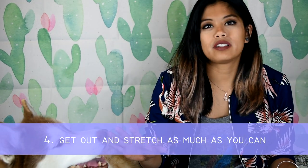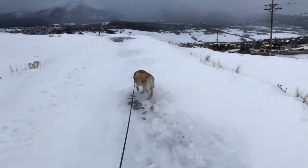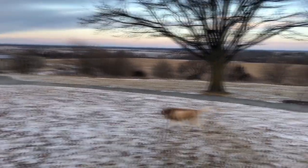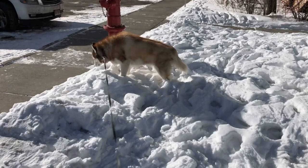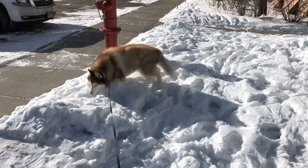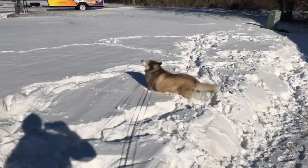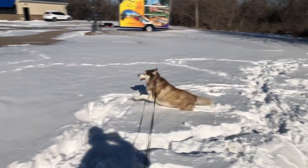Number four: get out and stretch your legs as much as you can. A lot of rest areas have pet relief areas — just grass where your pet can go to the bathroom. But run them around too; they're going to have a lot of pent-up energy from sitting in the car. It might be helpful for you to stretch your legs as well. Even just taking five to ten minutes to run them around could really help. Mike even found a rest stop that had a dog run.